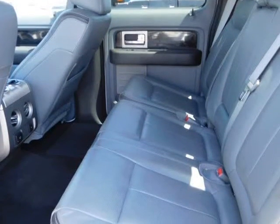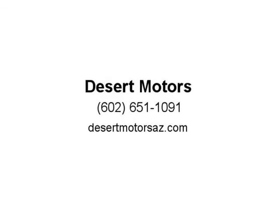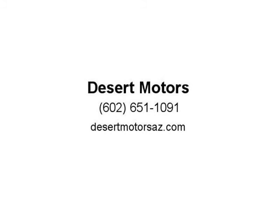Your fully loaded F-150 Platinum has only 81,748 well cared for miles. Every vehicle includes our implied warranty for your reassurance. Additionally, you can add extended service contracts — visit us at DesertMotorsaz.com.